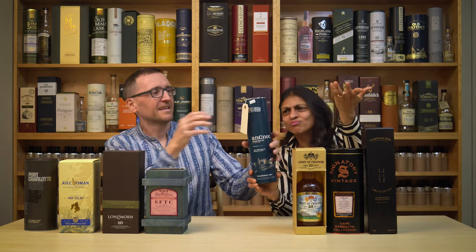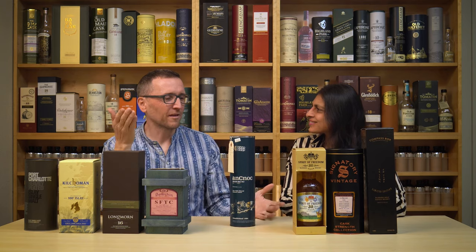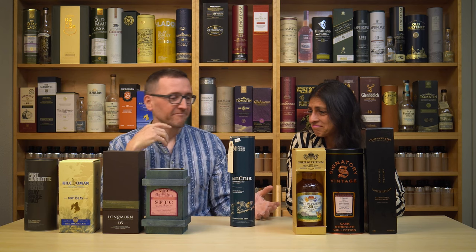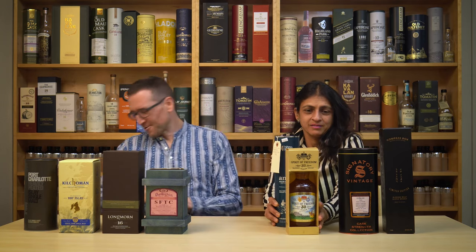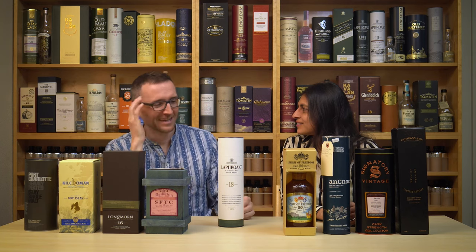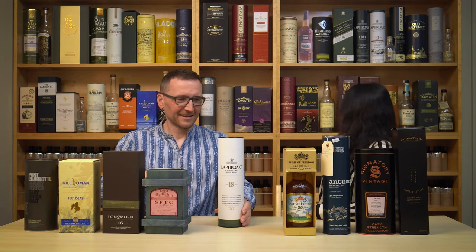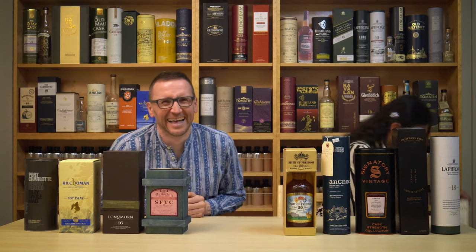Knockando 24 — this is one that both of us have no idea about and still don't know where to place it. I'm going to challenge your Knock with a Laphroaig 18. We've had it about eight months. Of course we've had Laphroaig before, so it's not like we don't know what Laphroaig is like — but it's an 18-year-old, which is different.